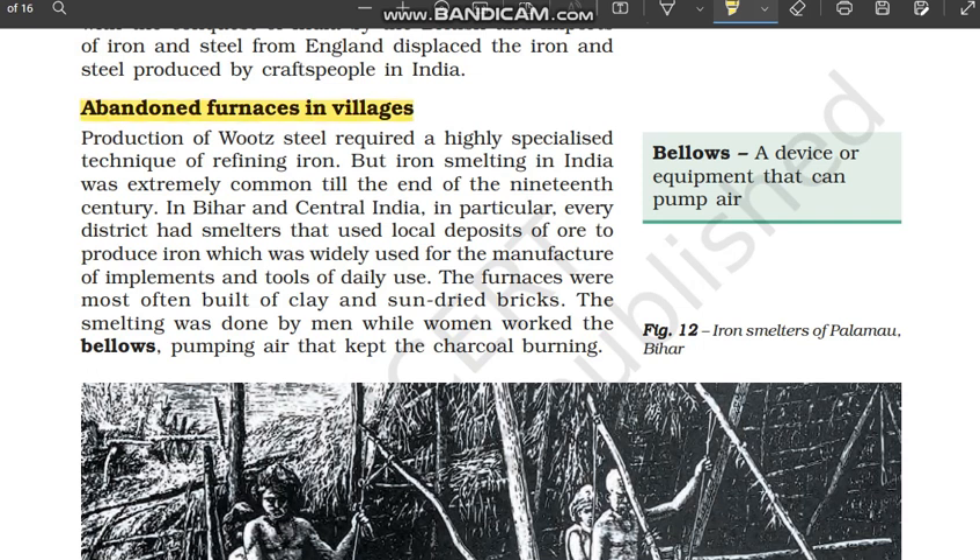Abandoned furnaces in villages. In the last video we studied how wootz steel produced in India was very strong and famous. The Tipu Sultan swords were also made of wootz steel and were so strong that they could rip off the opponent's armor. Now in this video we are going to study how the furnaces in which wootz steel used to get produced are now left abandoned.